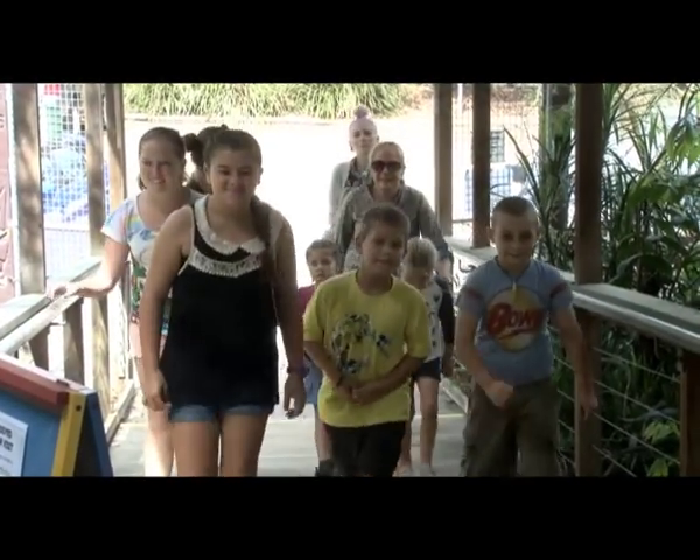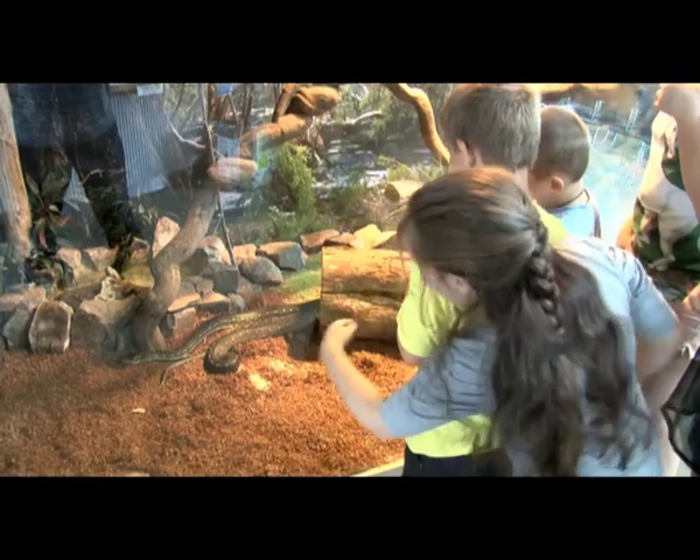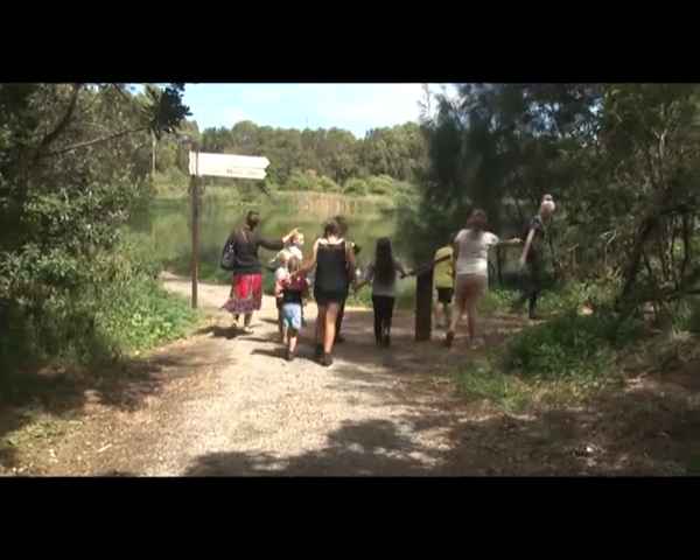The Hunter Wetlands Centre is a great place for the kids. We had adventures in the wetlands and explored all the trails.